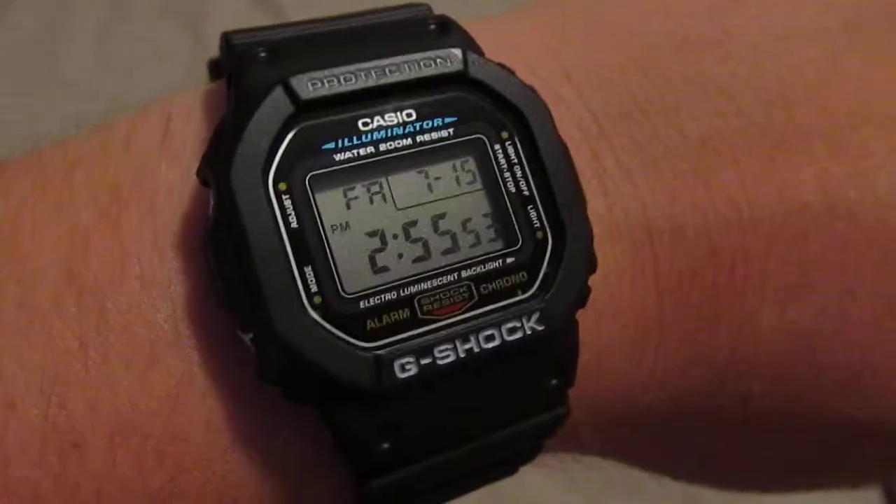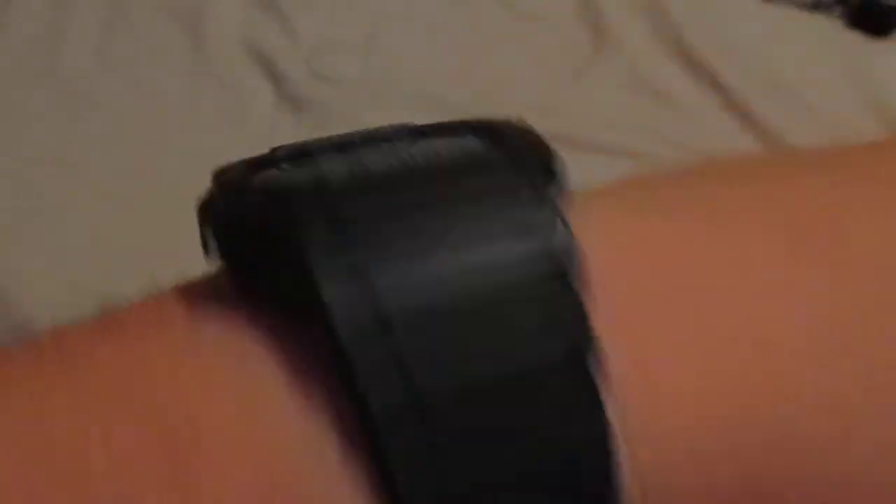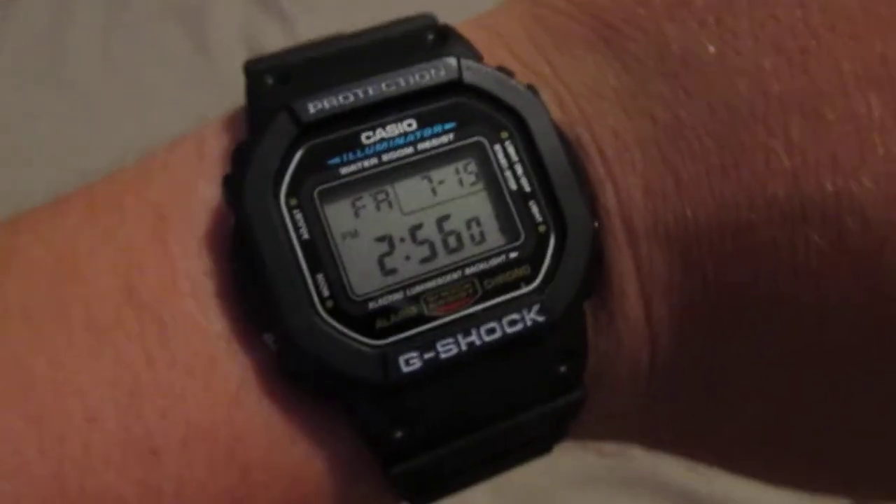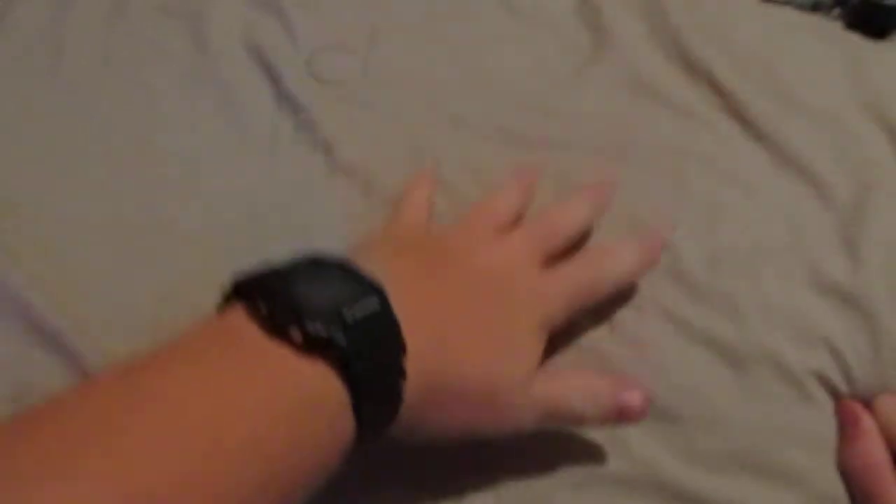Got my Casio G-Shock. It's not really a cheapy one — it was like an $80 one. They're nice, they're pretty in style for my age. The G-Shock series is called G-Shock because it's shock resistant and also water resistant up to 200 meters. It's more for active people like skateboarding and all that, and it'll take a beating, pretty much.